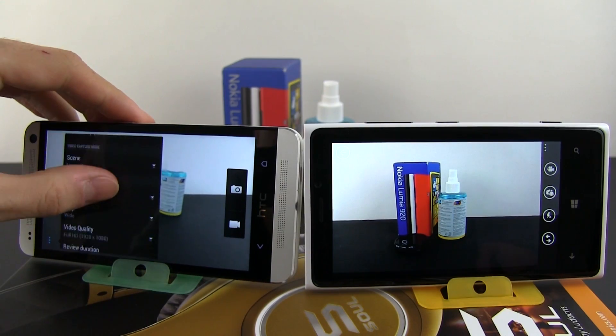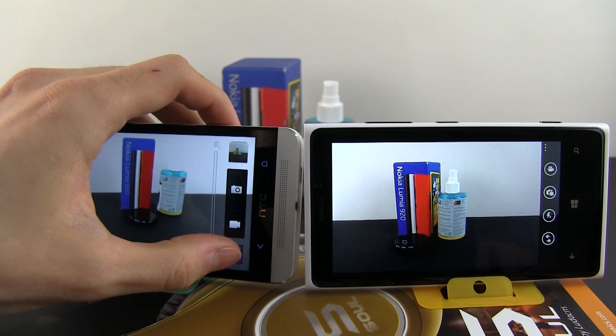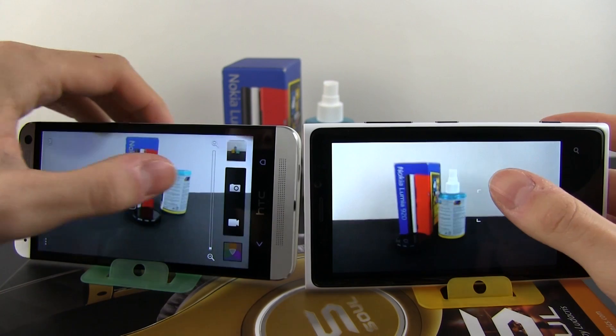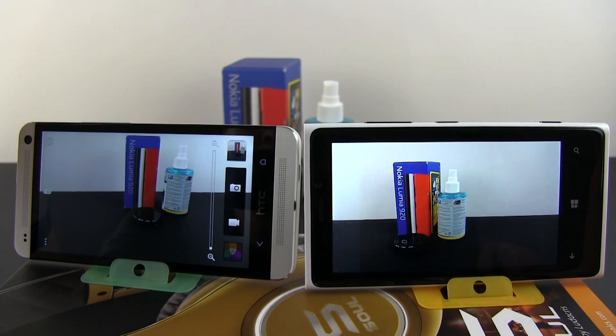I should also mention the more shooting options offered by the HTC One and its more complex camera interface, which includes Instagram-like filters, a proper photo editor, and Zoe. On the Lumia, you have Lenses.